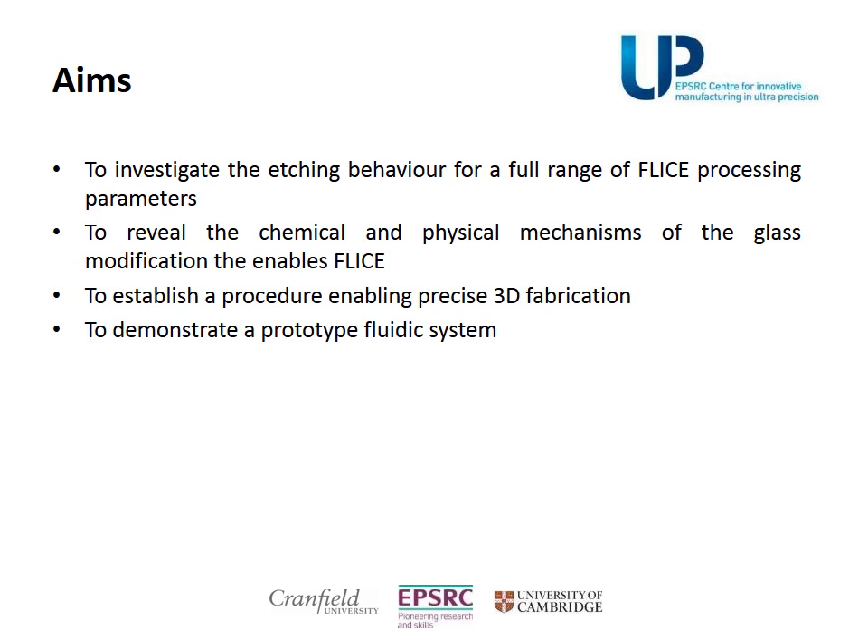The aims of the research are to investigate FLICE parameters, to reveal the FLICE mechanisms, to find a way for precise 3D fabrication, and to demonstrate a prototype system.